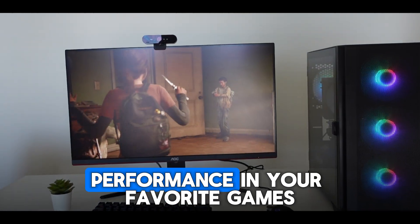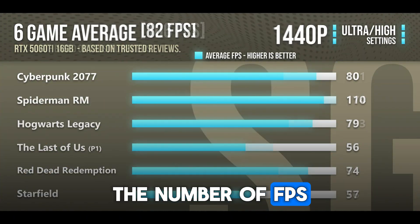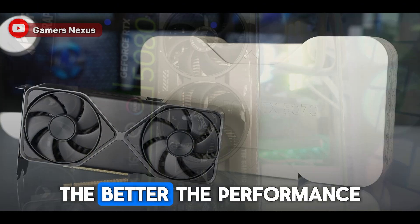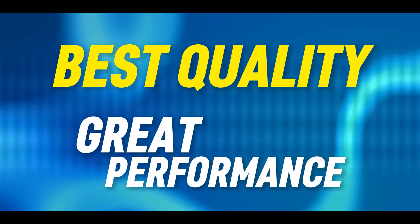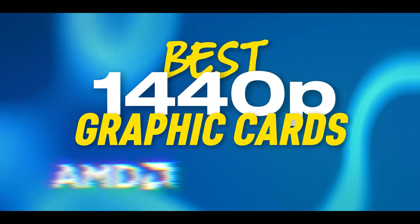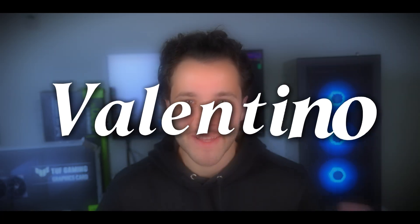If you want to achieve a smooth level of gaming performance in your favorite games, the GPU or graphics card will be the most important component. This PC part will literally determine the number of FPS that you get and how smooth your gameplay is going to be, meaning that the better the graphics card, the better the performance. If you're looking to play at 1440p resolution — the best resolution combining quality with performance — and you need a new GPU, then you are in the right place. Today we'll go over the best 1440p graphics cards for every budget. My name is Valentino. Let's start.